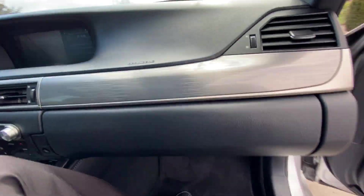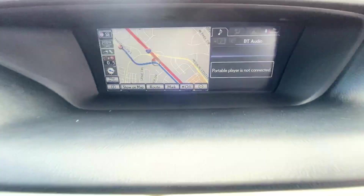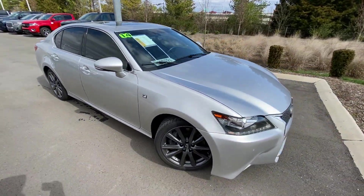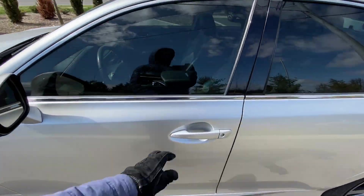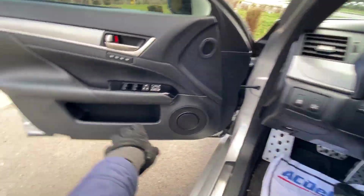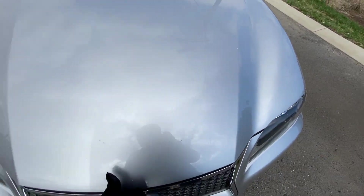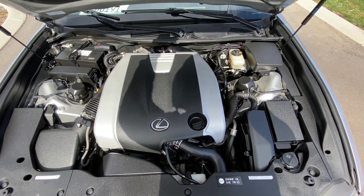That's your passenger seat there. Got NAB Bluetooth audio — we'll get back to the infotainment system shortly. There are your controls for blind spot monitoring as well as traction control. And there's your 3.5 liter V6, though most of it is covered.